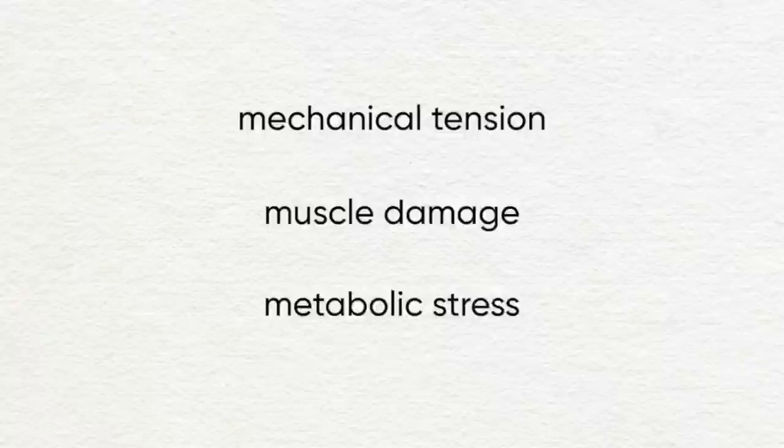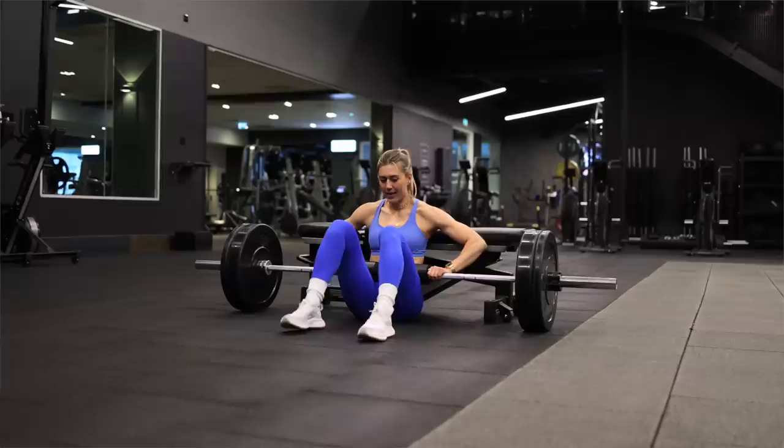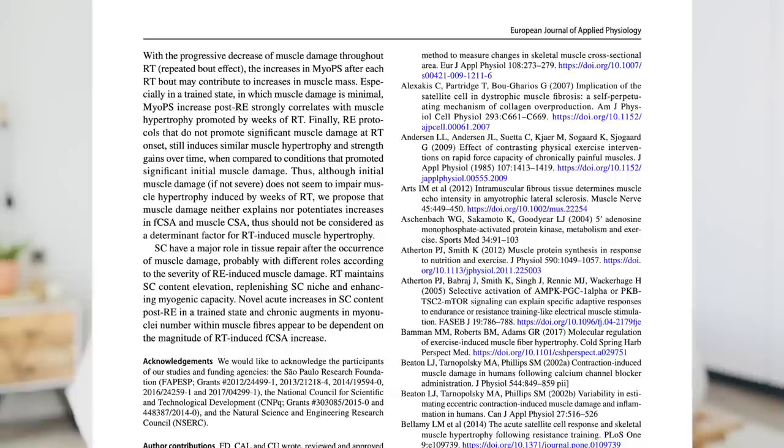Mechanical tension is when there's a stretching force on the muscle — when a muscle is contracting and elongating under load. Mechanical tension actually increases as we approach failure, increasing the stress on the muscle fibers as they fatigue. The second hypothesis was that muscle damage is also a driver of muscular growth, because researchers kept noticing that resistance training causes damage in muscle tissue components like the myofibrils and the sarcolemma.